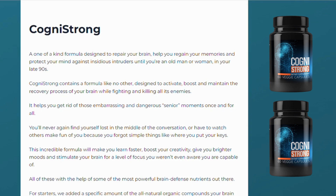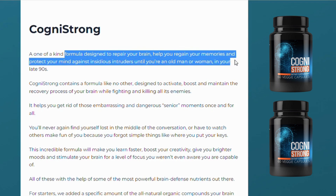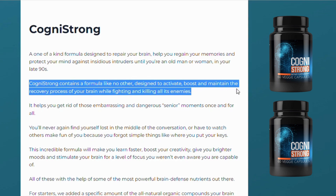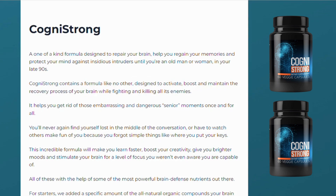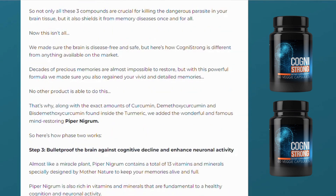So what is Cognistrong and does it actually work? And the answer is yes, Cognistrong works, and after many laboratory tests, researchers identified that Cognistrong's formula was designed to repair your brain, help you regain your memories and protect your mind from insidious intruders until you are an old man or woman in the late 90s. Cognistrong contains a formula like no other, designed to activate, boost and maintain the recovery process of your brain while fighting and killing all its enemies.